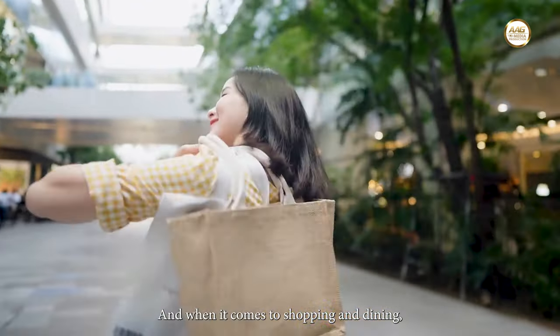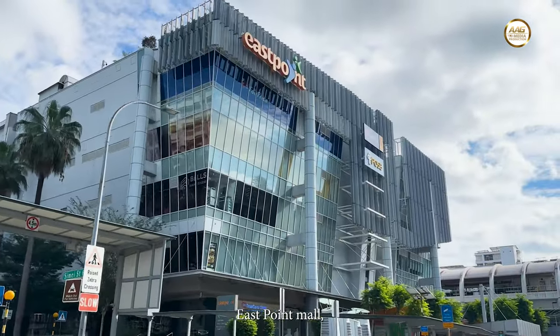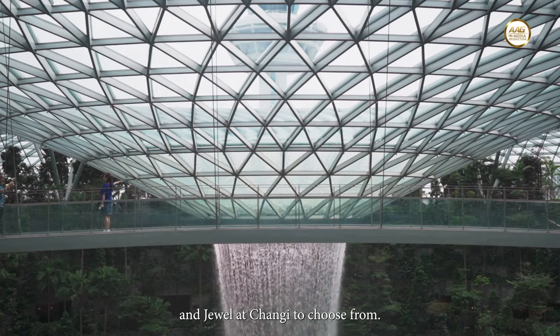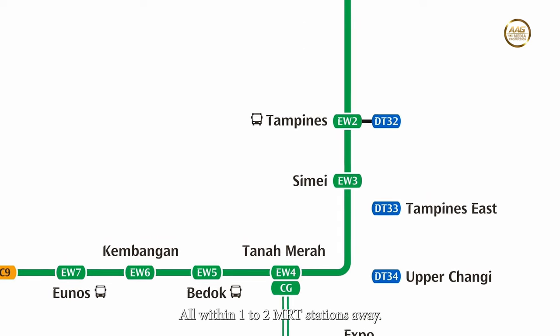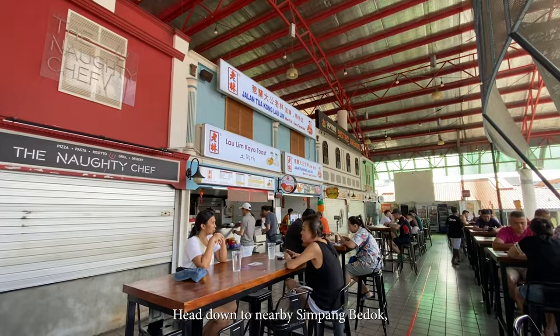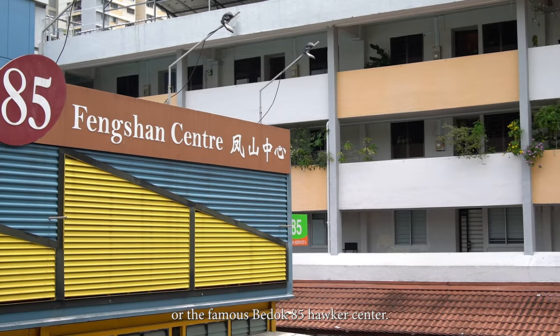And when it comes to shopping and dining, you have Bedok Mall, Bedok Point, East Point Mall, Changi City Point, and Jewel at Changi to choose from, all within one to two MRT stations away. Craving for local delights? Head down to nearby Simpang Bedok, Bedok Marketplace, or the famous Bedok 85 Hawker Centre.